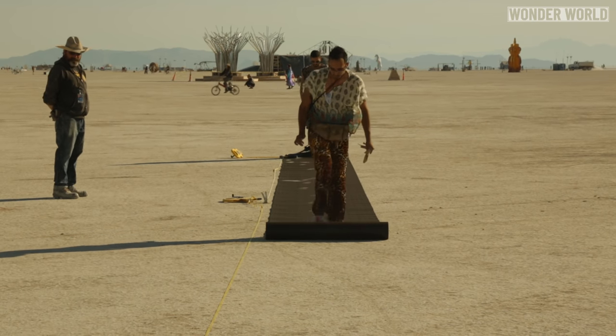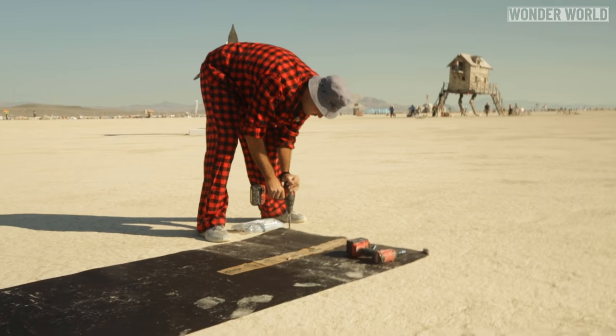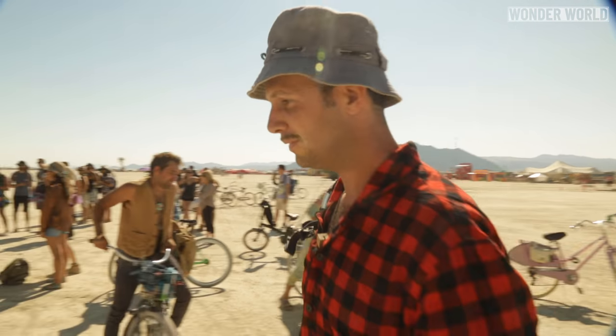Even though the desert ground was already hard and good enough to run on, to maximize his chance of beating the record, they laid down a black mat and screwed it down so it wouldn't move. And to get the most accurate time reading, they used a start and finish laser gate, and all of the times were recorded and overseen by various officials.